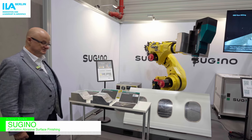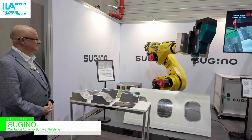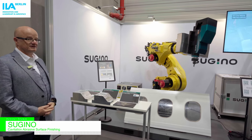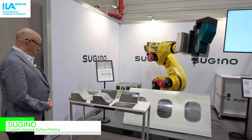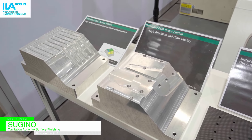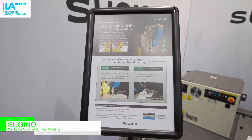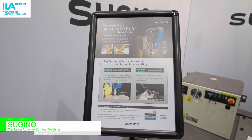We have here a combination of the cell feeder product from Sugino in combination with a robot. We can show here in detail the increase of the surface quality when we combine this cell feeder together with the robot.